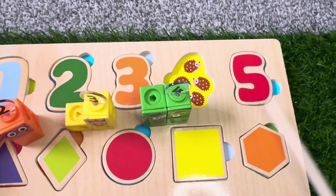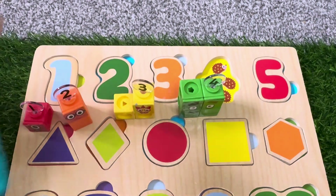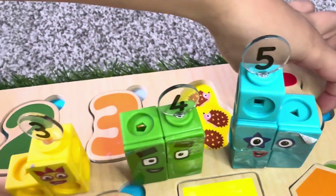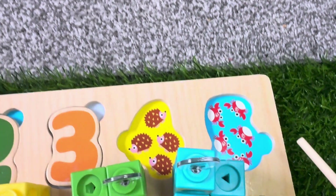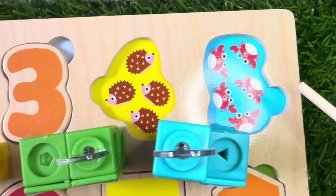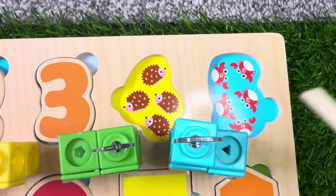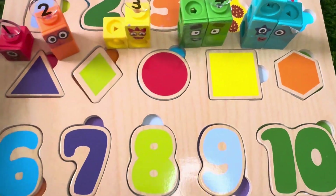Let's find out what's behind number 5. Oh, we have five cute crabs. One, two, three, four, five. Five little crabs.